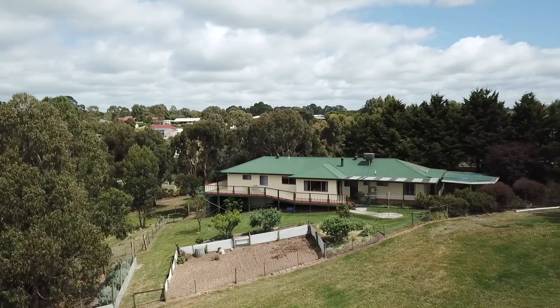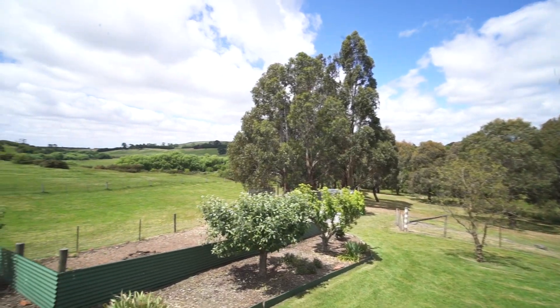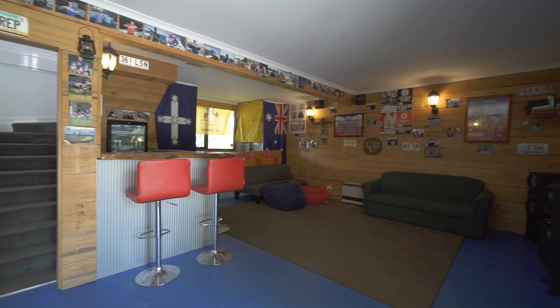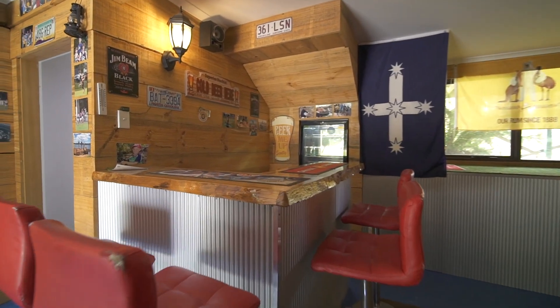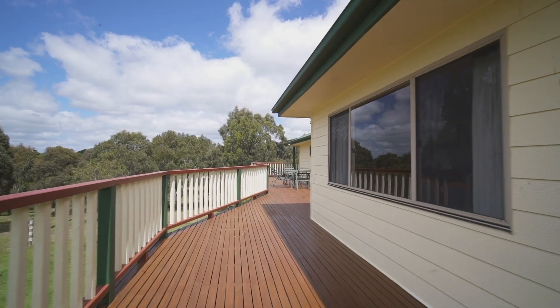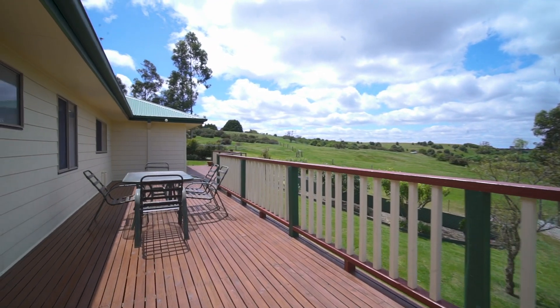The home is set on approximately 5,000 square metres with lovely gardens and uninterrupted views. You will be impressed by the well-set-up man cave which comes complete with a bar. The house is surrounded by decking with a large entertainment area at the rear of the house which takes in the beautiful countryside views.